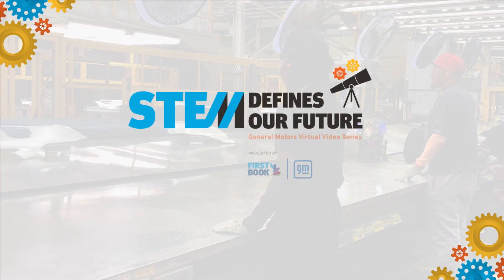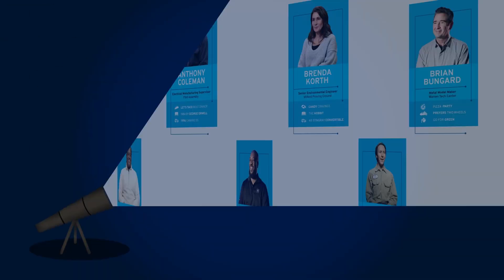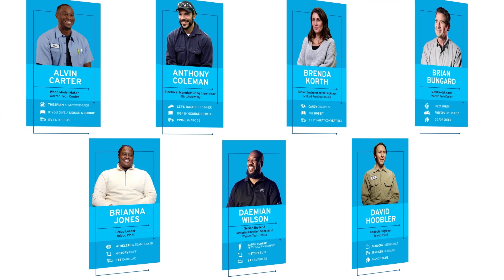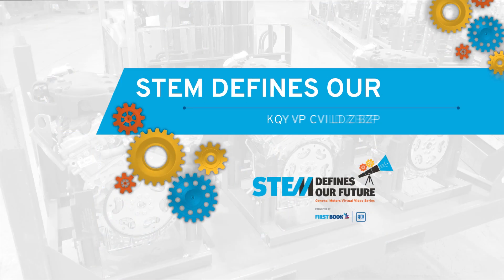In this video, you'll hear from GM employees who all work at different plants and offices as they share their specific roles in the car building process, from the designers to the assembly line workers and everyone in between.